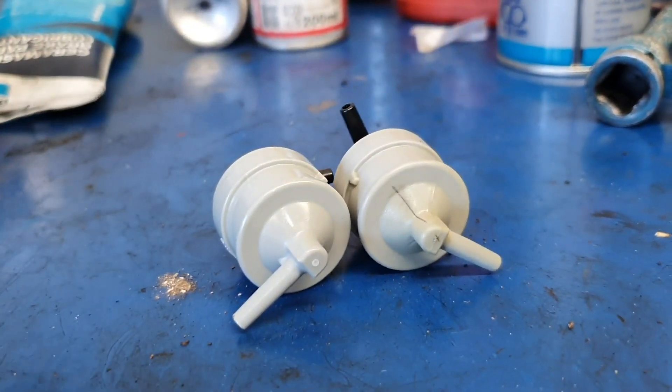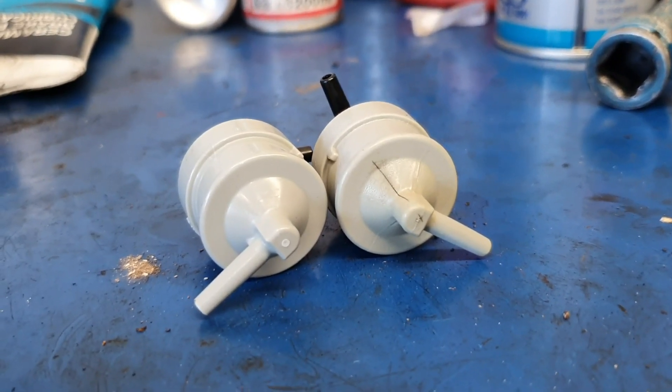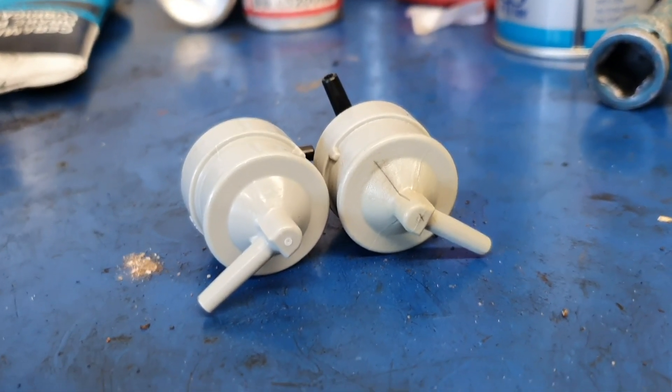So old versus new — there you go. If you didn't know, something to keep an eye on, and definitely check that out when you get these in for services. Thanks for watching.